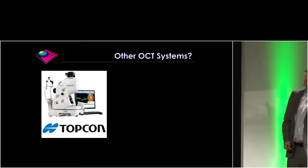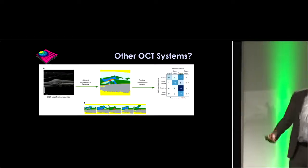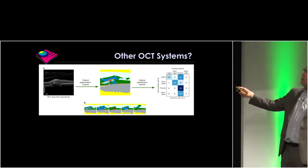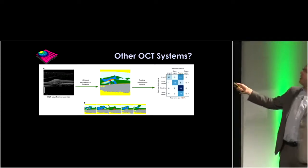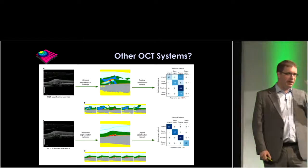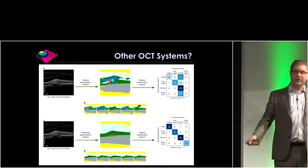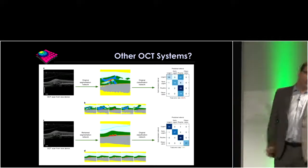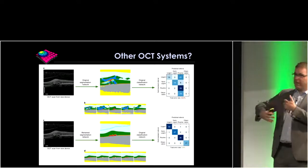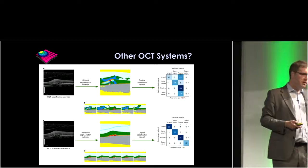We primarily trained on Topcon but wanted to generalise to Heidelberg, Zeiss, and other systems. When we immediately fed a Heidelberg scan into the original network trained on Topcon, the system didn't know what it was looking at — a 50% error rate. The nice thing about how Olaf and Jeff framed this was that we could retrain on a small number of segmentations — about 100 from a Heidelberg device — keeping our original classification network, and we got down to a 3.4% error rate. This is really important so we don't have to wait for hundreds of thousands of new scans whenever we move to a new system.